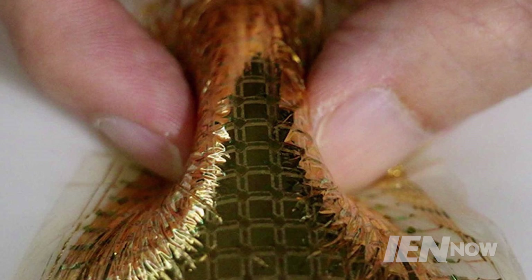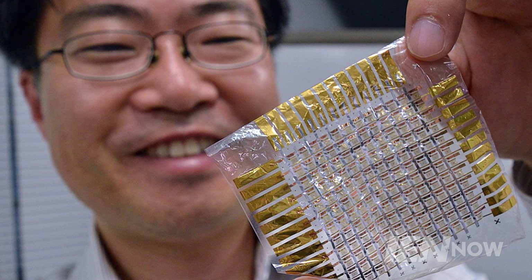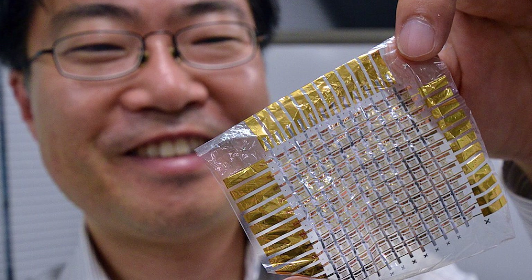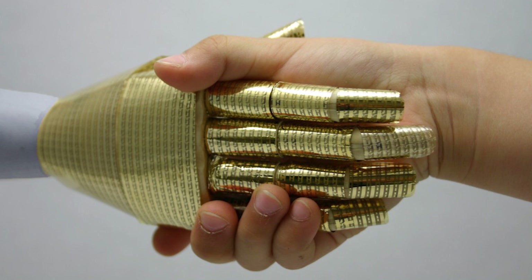In 2014, the team laid an e-skin over the heart of a rat for three hours during surgery. By taking an electrocardiograph, the smart skin was able to detect the position of a heart defect in the rat.